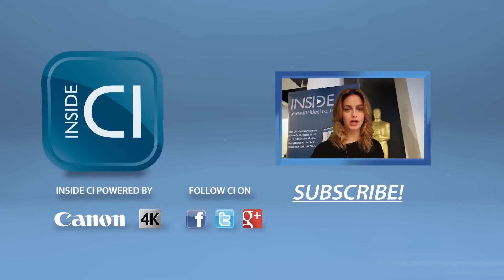Hey guys, thanks for watching our video. Click below to subscribe and be sure to follow Inside CI on Twitter, Facebook and Google+.